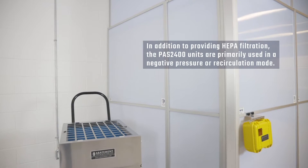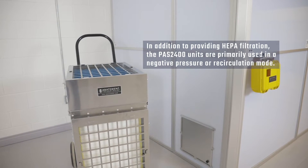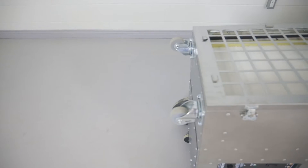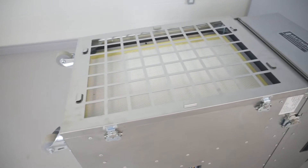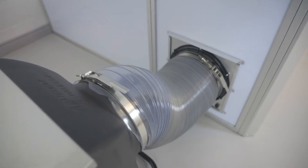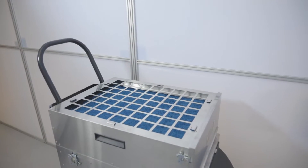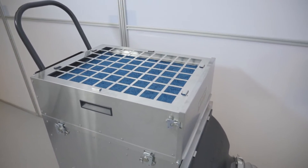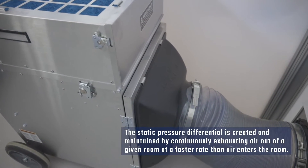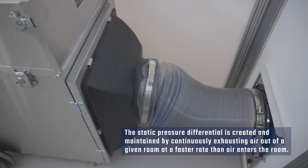In addition to providing HEPA filtration, the PAS2400 units are primarily used in a negative pressure or recirculation mode. A negative pressure condition is created in order to confine contaminated airborne particles. This condition exists when the static pressure inside the room containing the unit is lower relative to the pressure of the environment outside the room. The static pressure differential is created and maintained by continuously exhausting air out of a given room at a faster rate than air enters the room from all other sources.